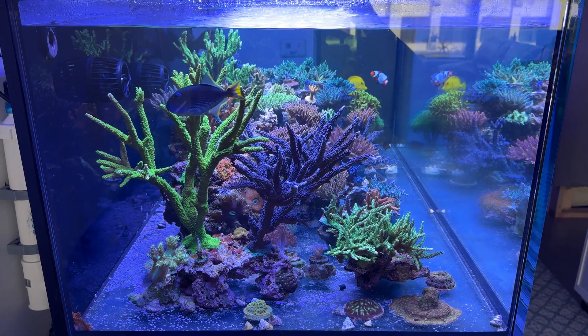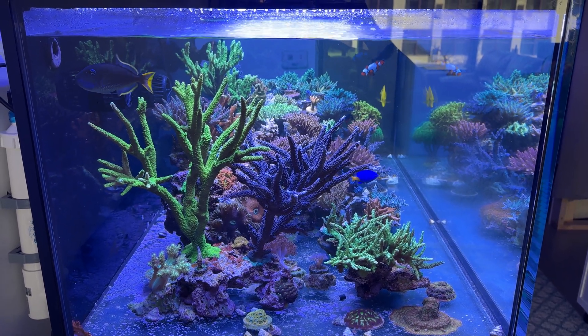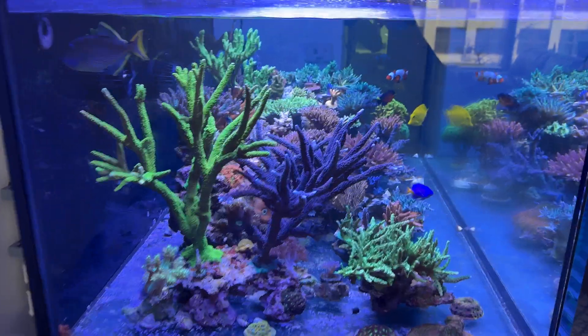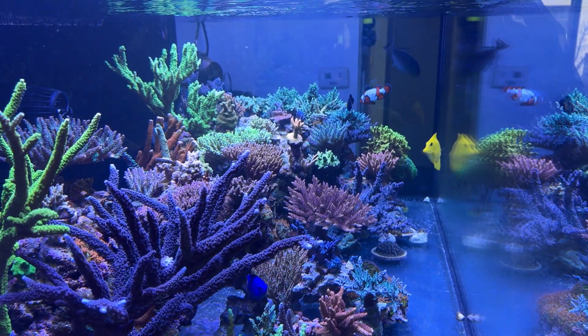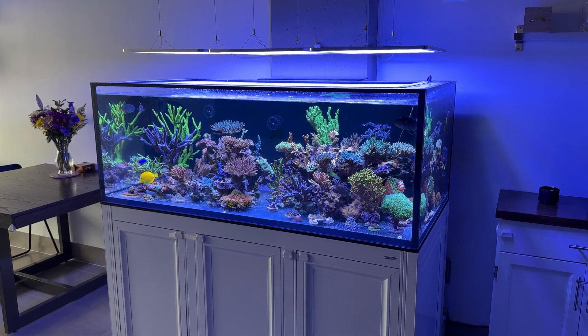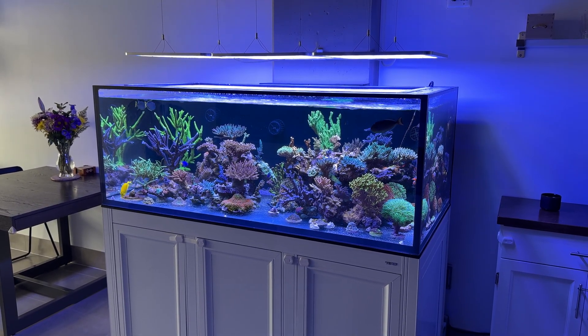But every week another coral would start to go. Even the corals I moved from Ohio that had survived and grown well for about six months — even some of the easier acros would just randomly die.